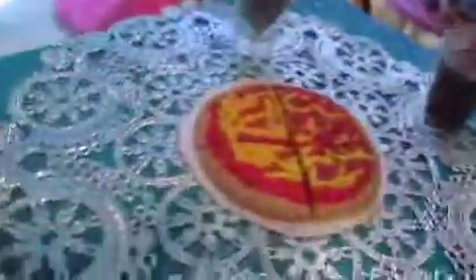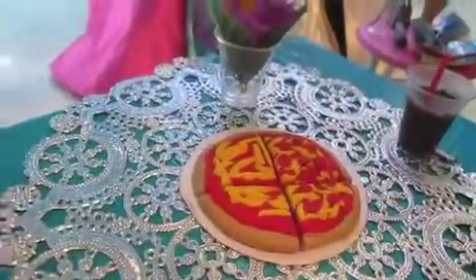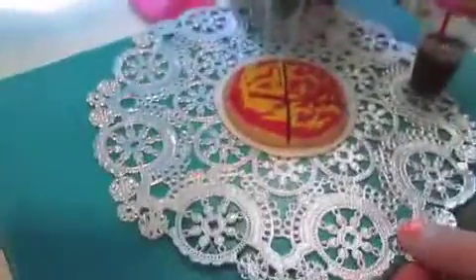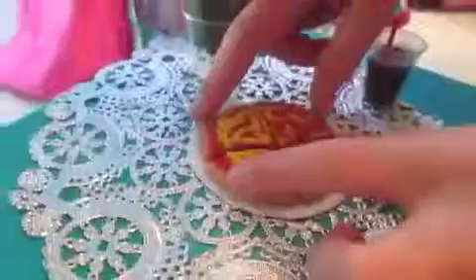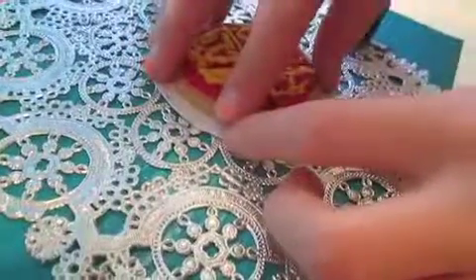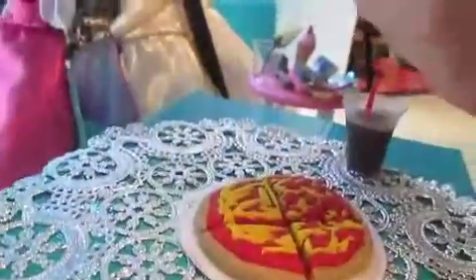Now this is my dining area — where I eat. This coffee table is all blue. It was actually a Cuties box — you know, those little oranges from the grocery store — and I just covered it with blue duct tape. I put a little doily on it. I made this pizza out of bakeable clay — parental supervision required. I also made a little plate out of tape and paper, and there's a vase.